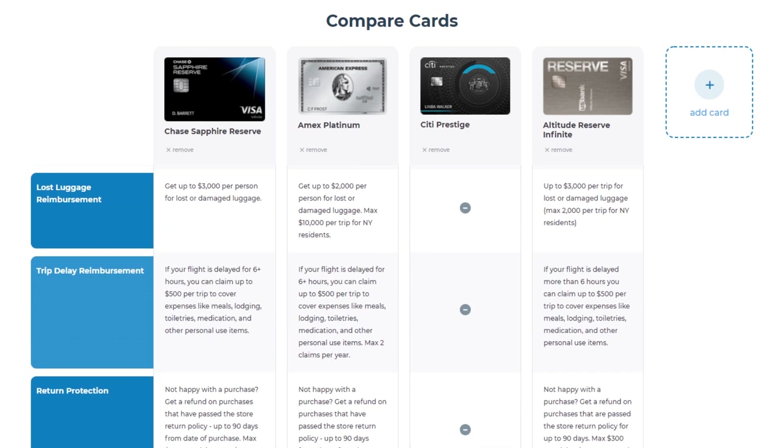Number four, lost luggage insurance. The Sapphire Reserve and U.S. Bank Altitude Reserve cover up to $3,000. The Amex Platinum has $2,000 in coverage. Citi Prestige has no coverage. So here, the Sapphire Reserve and U.S. Bank Altitude Reserve are equal.